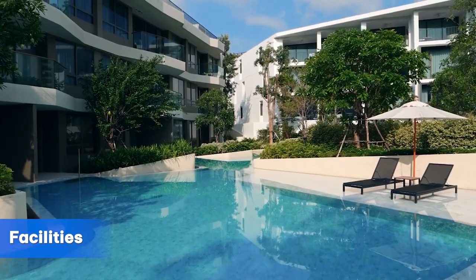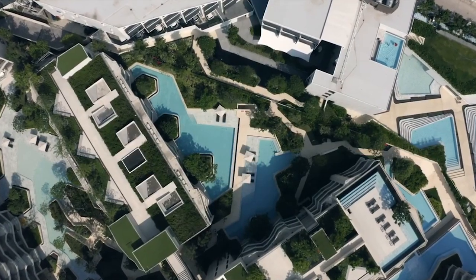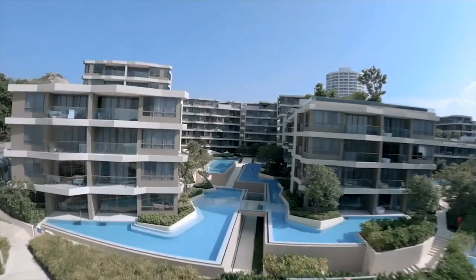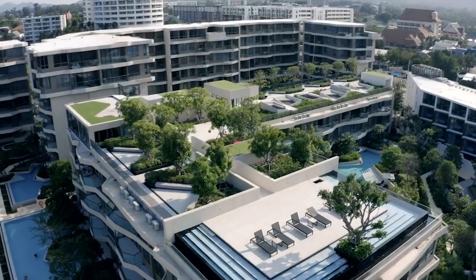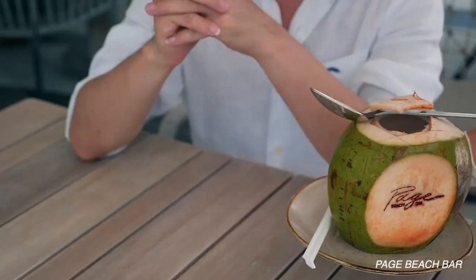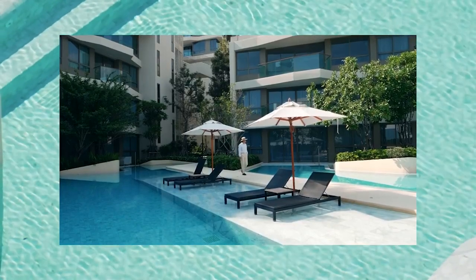Veranda Residenz Hua Hin also makes sure you get the maximum comfort of living. It provides the finest facilities such as a huge free-form saltwater swimming pool with direct access from every building, an oasis jogging track, cloud terrace, sun deck, a fully equipped sky gym and steam room, on-site restaurants and bars, working space, a kid zone and game room, supercar parking space, and many more.